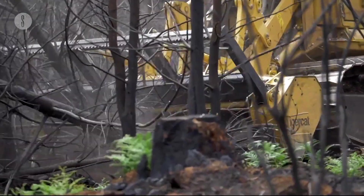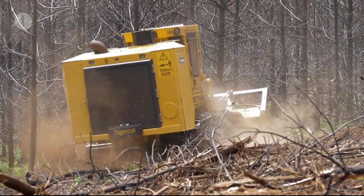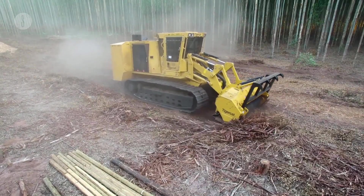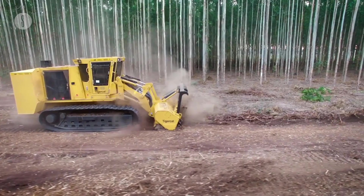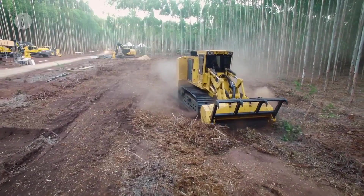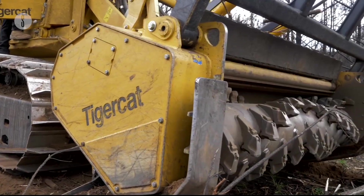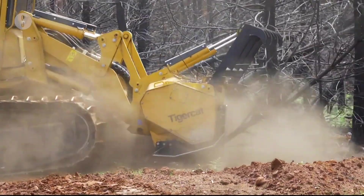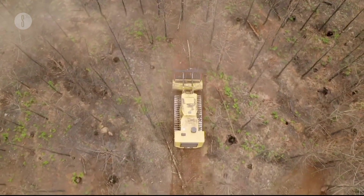Built for rough terrain, soft soil, and demanding conditions, its 552 horsepower engine has a top speed of 4 mph. This superior quality machine weighs 49,260 pounds and is 229 inches long, 201 inches wide, and 131 inches high. These superior mulchers have excellent hydraulic efficiency and operator ergonomics, resulting in improved productivity with less turnaround time.